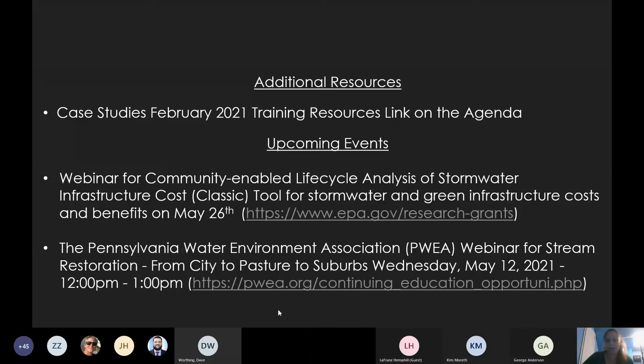Here are some additional resources for you to check out after today's forum. If you go to the agenda at the bottom of the page and click the training resources link, you can see the case studies from the February 2021 forum. There are also some upcoming events, including a webinar for the classic tool for stormwater and green infrastructure costs and benefits on May 26th, and there is a link if you would like more information for that.